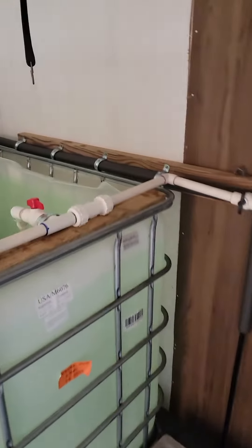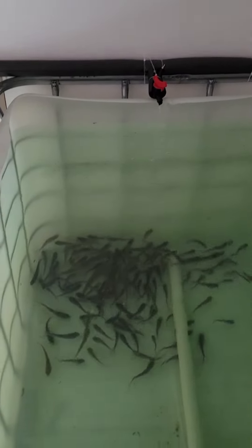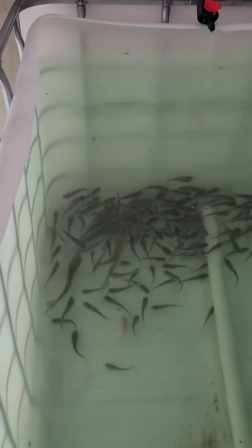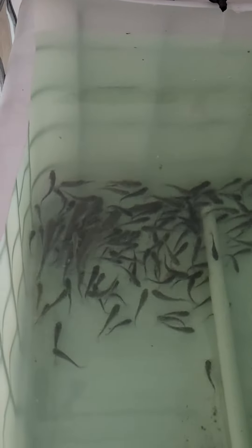Hey, how we doing guys? Crows United back at it one more time. Give me a quick rundown — we just stocked 125 catfish in this 275-gallon tote here. You can see the grass carp; I put like seven grass carp in there. We got a pond I need to clear out with some vegetation.